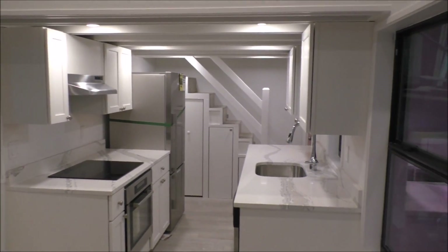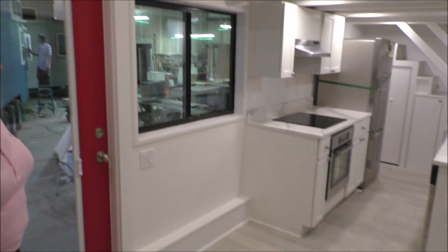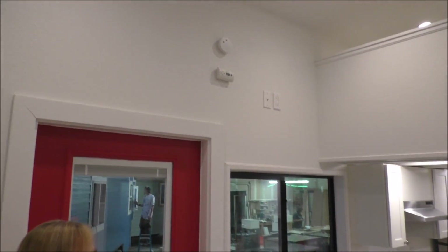Welcome to the spacious living room. We have enough room for a full size sofa in here. Next to it, we have a gourmet kitchen.